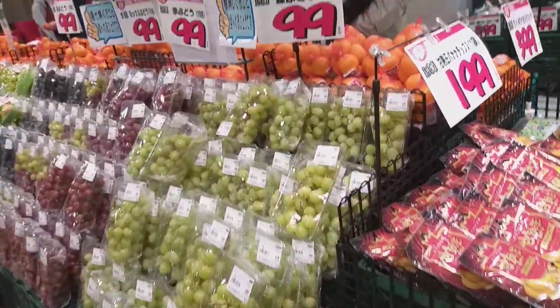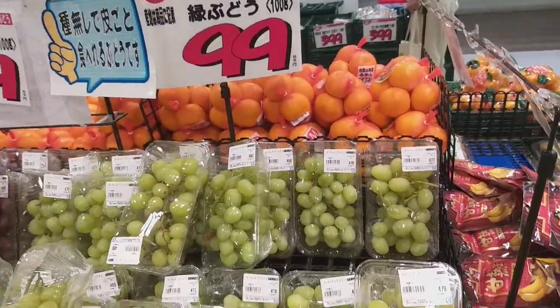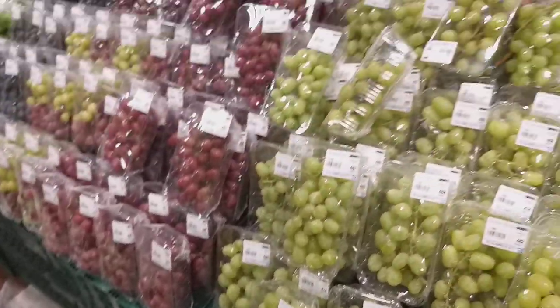This is grapes — 100 grams, 99 cents. This one is $482. This one is $100.99.